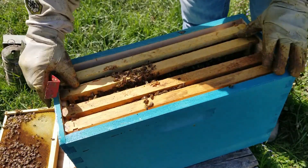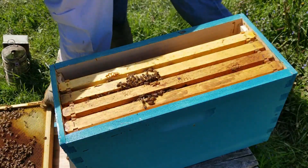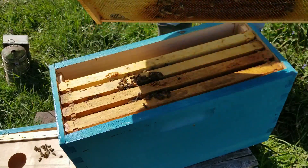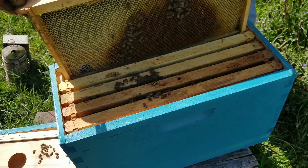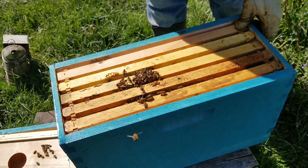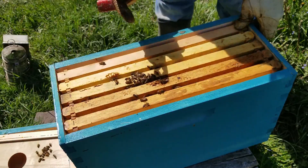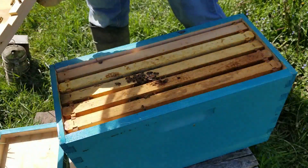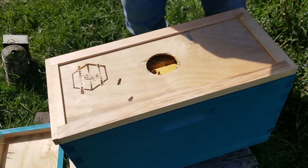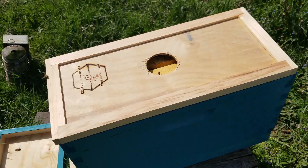We are going to give this a couple more days, put it back gently, and come back. One of the other benefits of opening this nuke is that it tells me I don't have to go into all of the other splits I did. I know I have a queen in here — I'm confident about that. I just need to wait for her to get mated. So we're going to put this one back, say a little prayer for the queen to go out and get mated, and go from there.